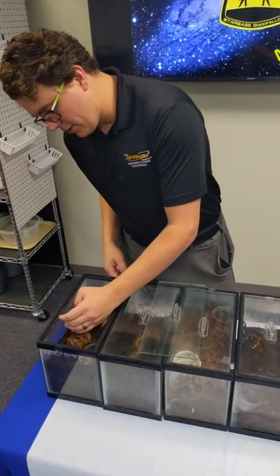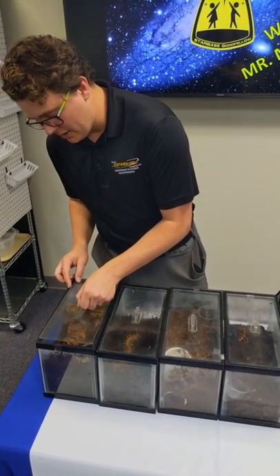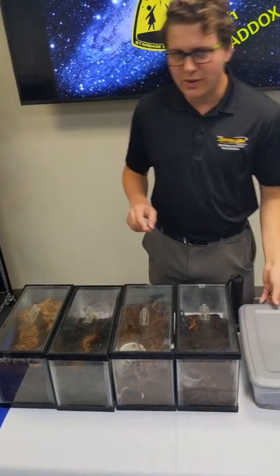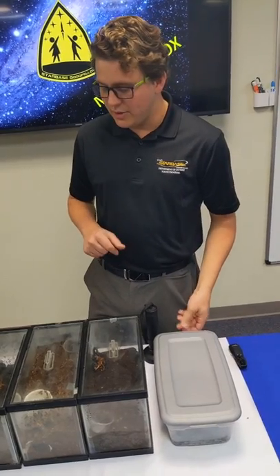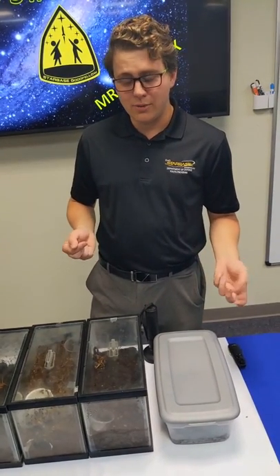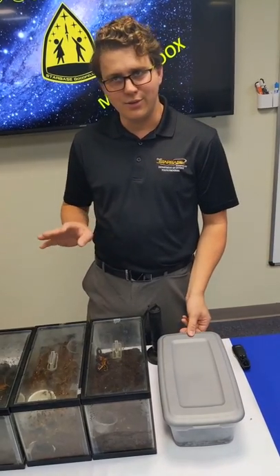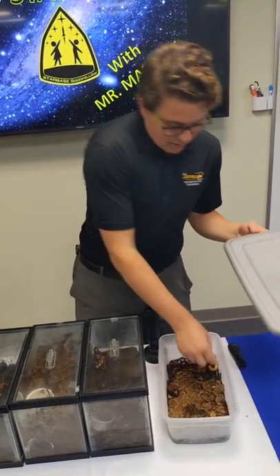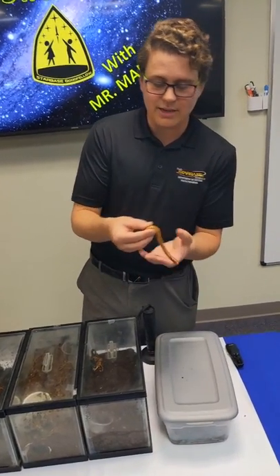For our last group, we're going to talk about myriapods. Myriapoda literally translates to 'a myriad of feet or legs,' so these are the groups that have a lot more legs than normal. I'm going to start with the friendly one and then move to the not-so-friendly one — both of which are found in Texas. We have the gold ornate desert millipede here.